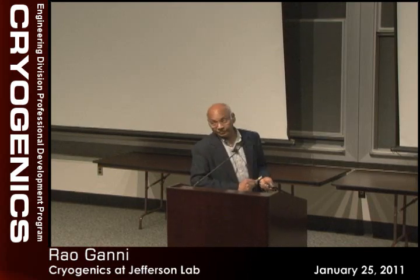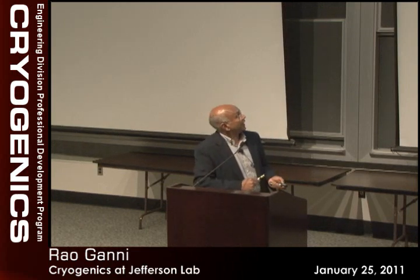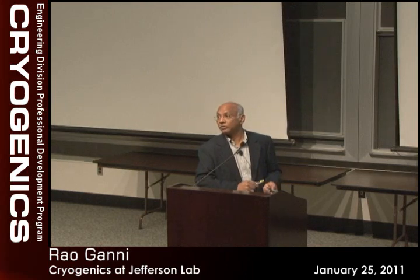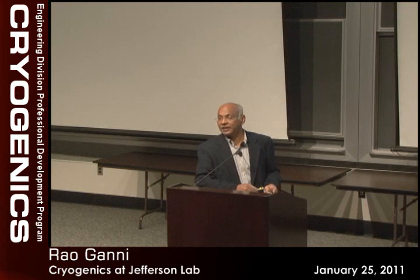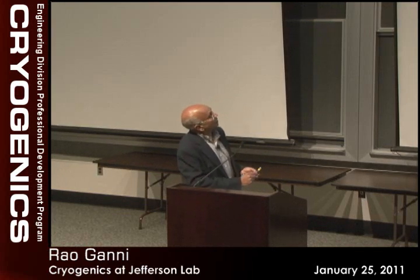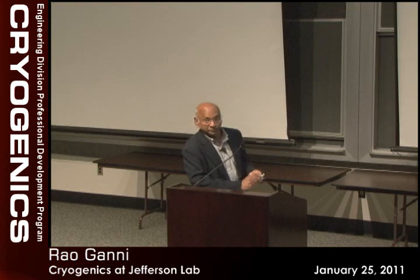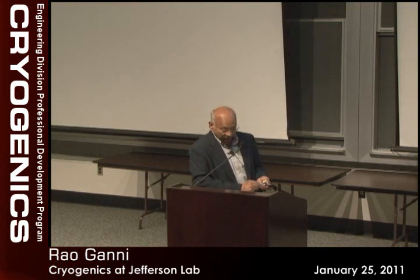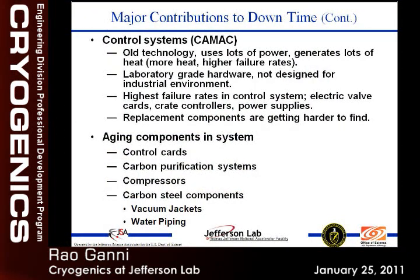Instrument air is another downtime contributor — this past weekend both instrument air compressors failed at ESR. Things like that cause substantial downtime and a substantial effort to bring systems back. Once the system goes down, we have to bring in all people whether it's night or weekend — we have to be up 365, around the clock, 24/7. We don't have the luxury of saying we'll take care of it Monday or after the holidays. We're also moving away from CAMAC into PLCs for our control systems, and we want to address vacuum jacket issues during maintenance.